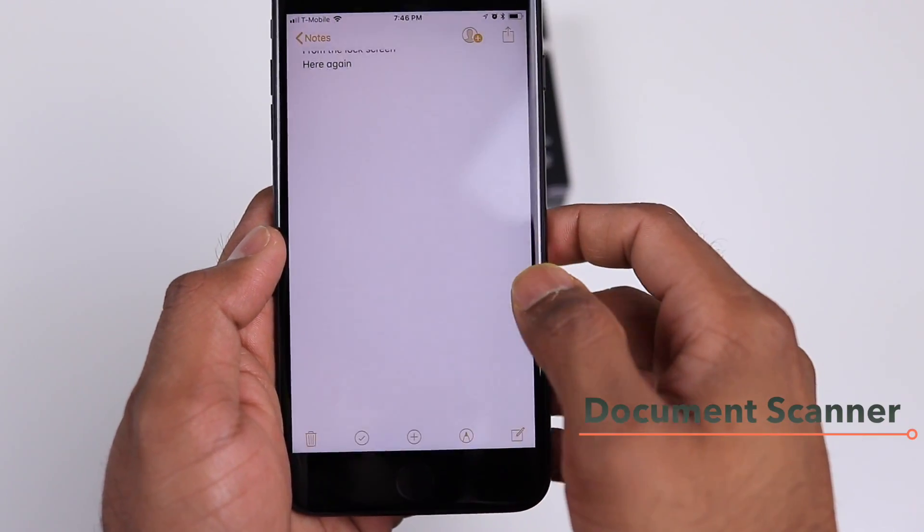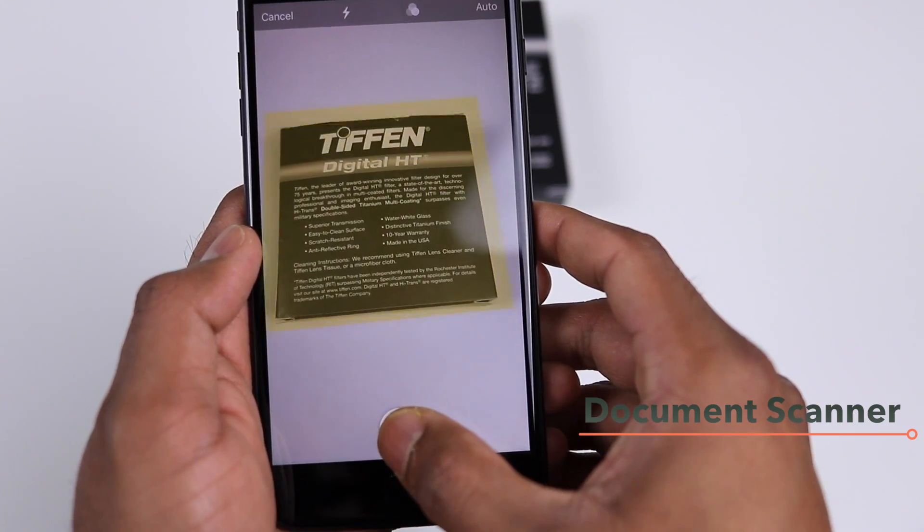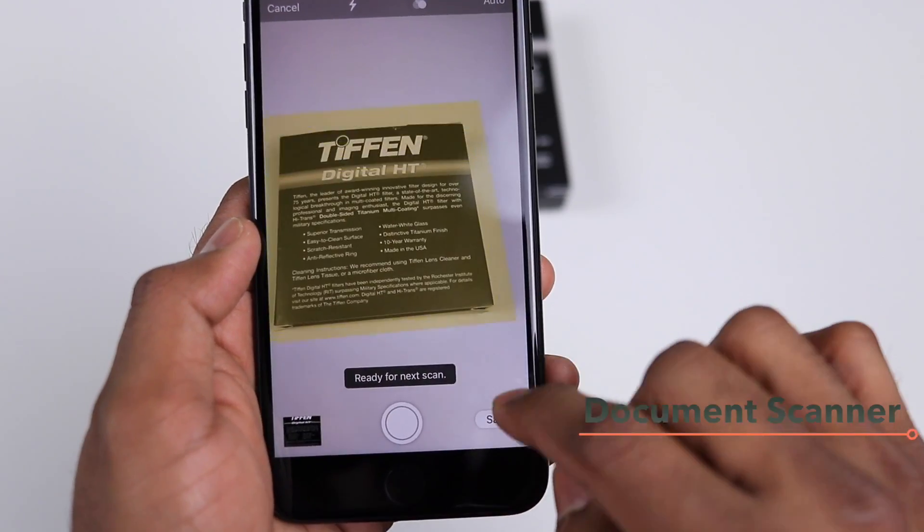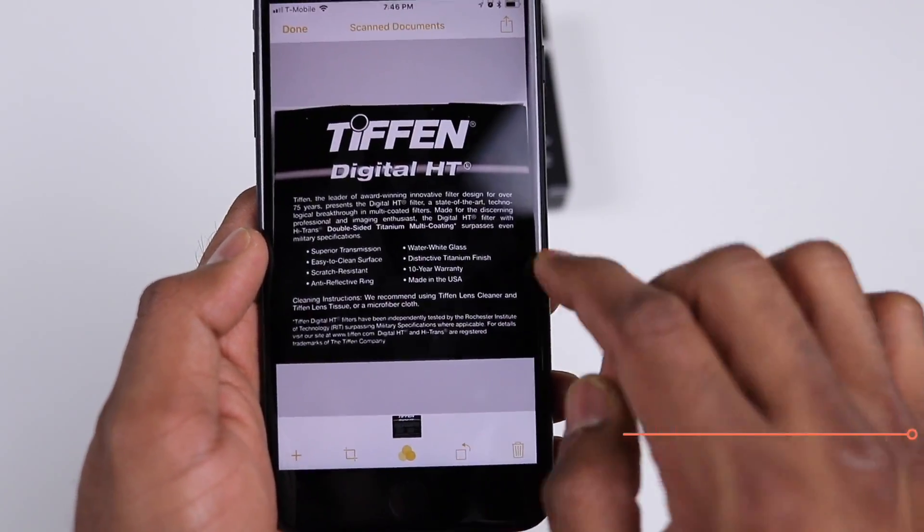With the Notes app you can now scan documents. In any of your notes, tap the plus icon and select Scan Documents. You can then point your camera at a document, take a picture, and use that scan directly in your note very easily.